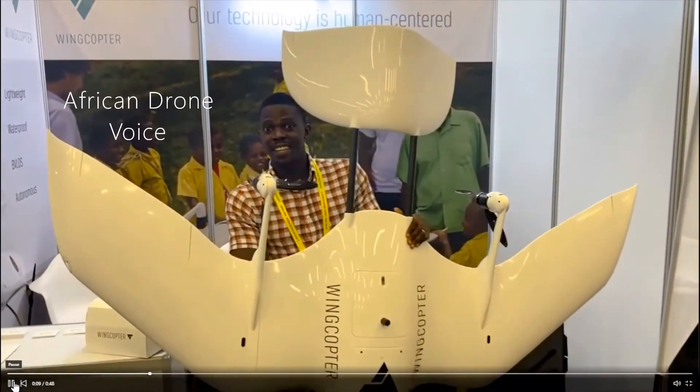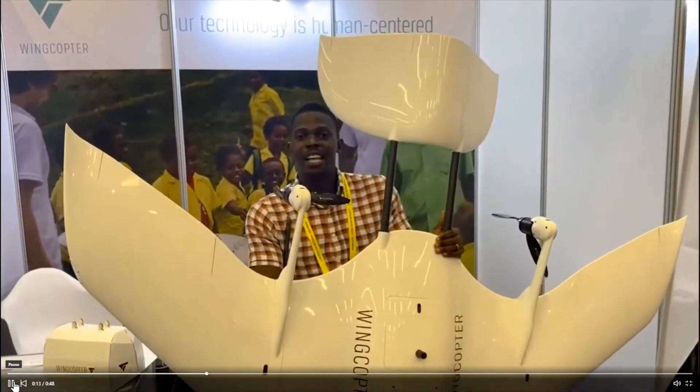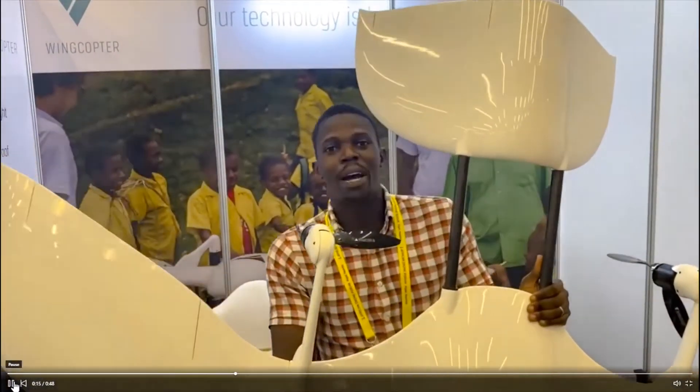You can use it to deliver anything. You can fly for two hours. At the back of this, you've got a cargo compartment at the bottom.